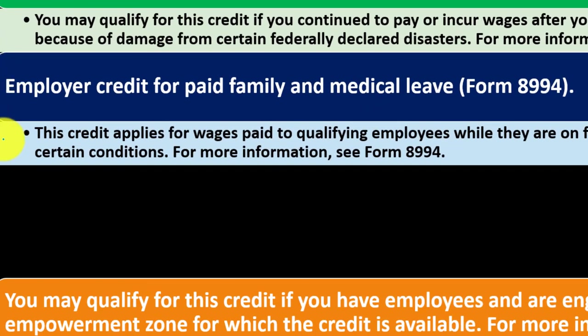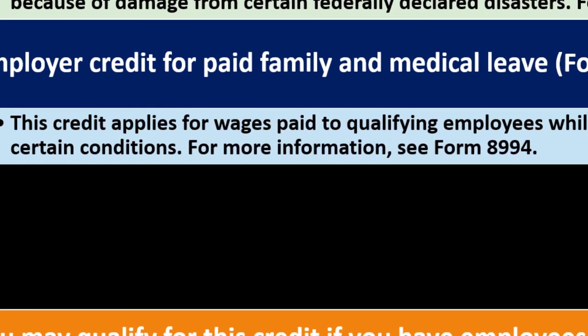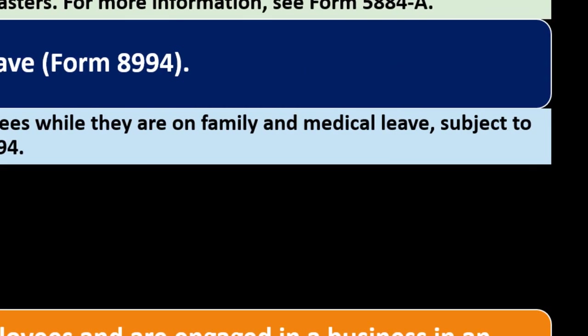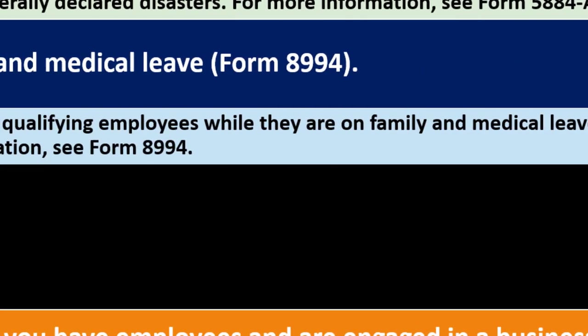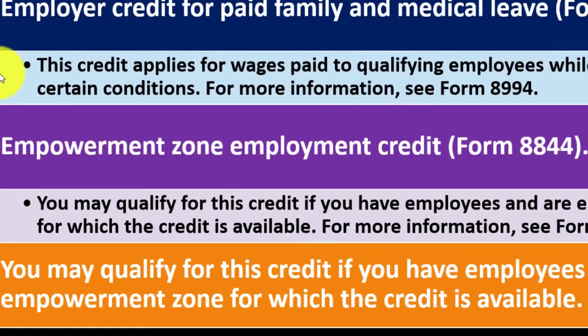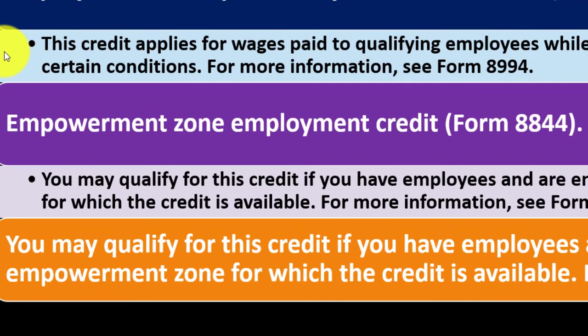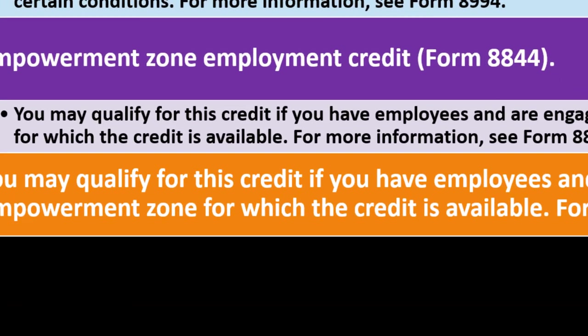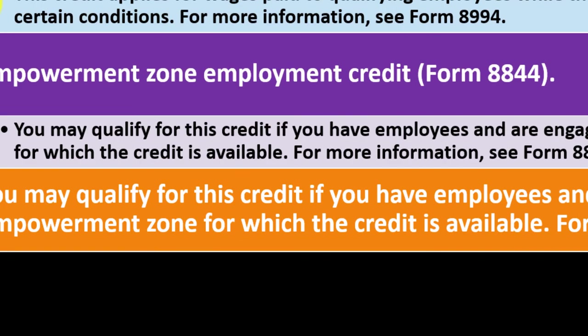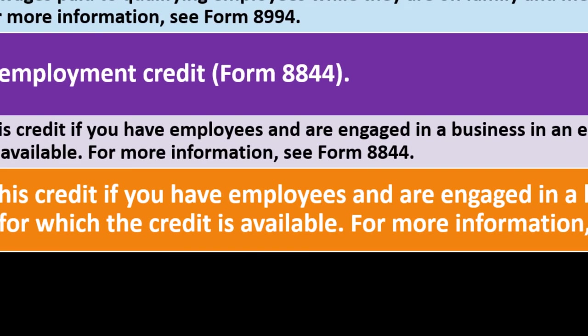Employer Credit for Paid Family and Medical Leave — Form 8994. This credit applies to wages paid to qualifying employees while they are on family and medical leave, subject to certain conditions. See Form 8994 for details. Empowerment Zone Employment Credit — Form 8844. You may qualify for this credit if you have employees and are engaged in a business in an empowerment zone for which the credit is available. See Form 8844.